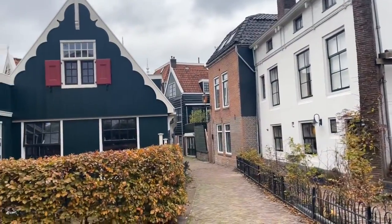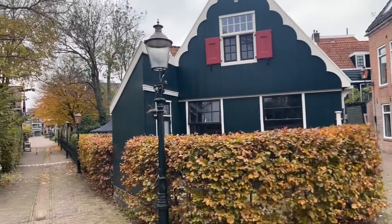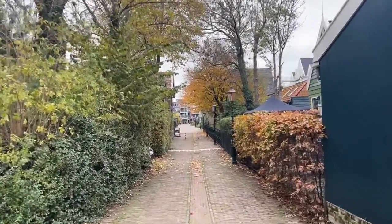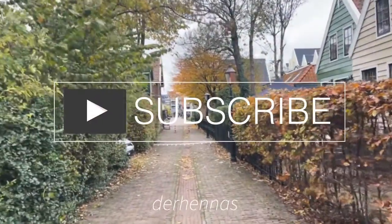And with this we close our little trip to Zaandam. I hope you enjoyed what we showed you. Please leave a like and subscribe. Till next time!